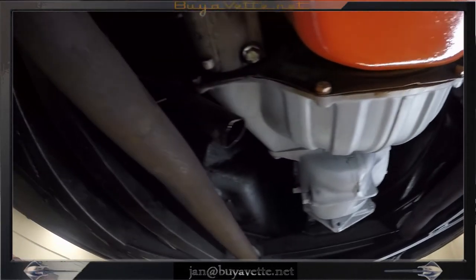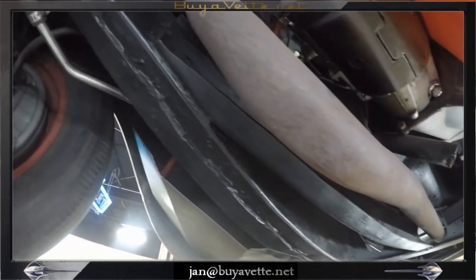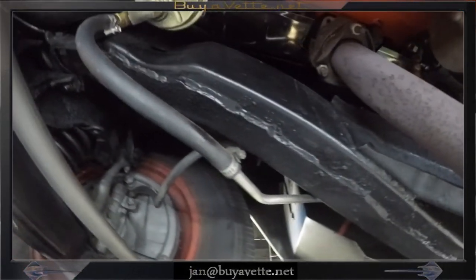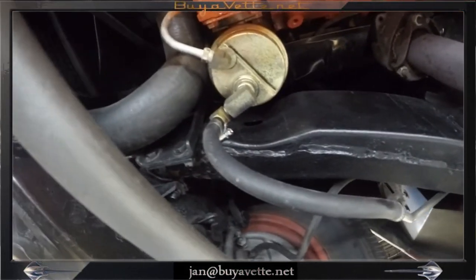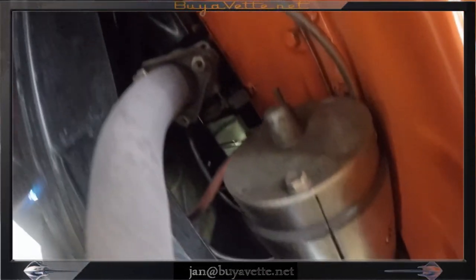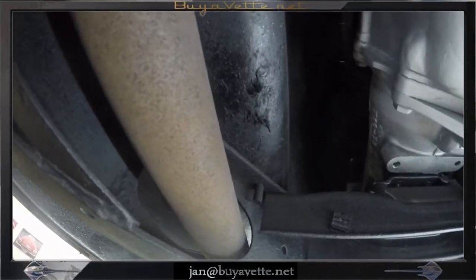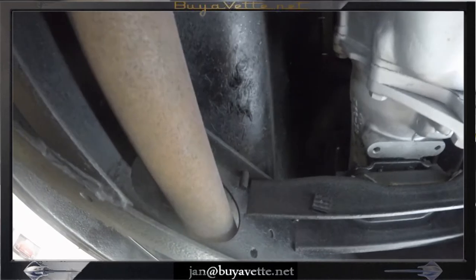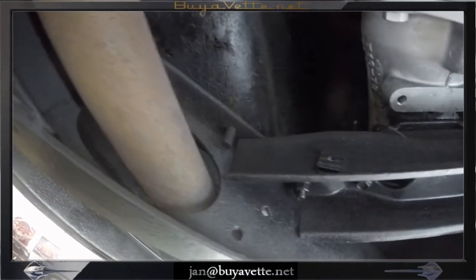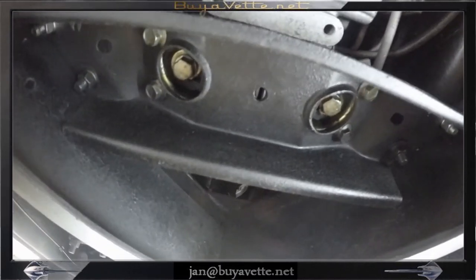Here we are looking down the bottom of the car. Oil pan, transmission, exhaust, and the integrity of the frame is solid and rust free. Properly coated, proper hoses, connections, hose clamps, etc. I do like what I see here — this is not a body-off restored car and looks to have been in a garage for most of its life.